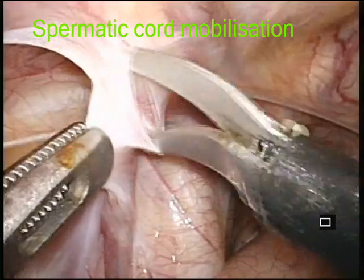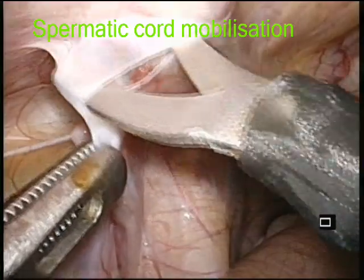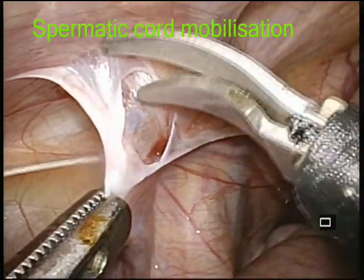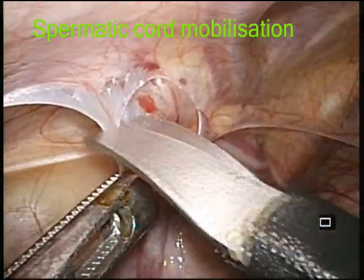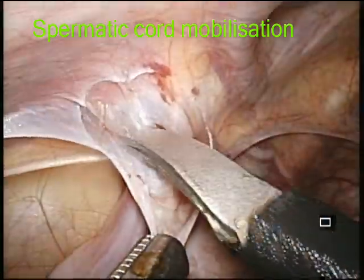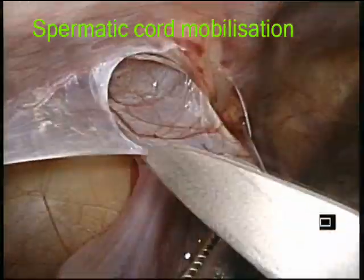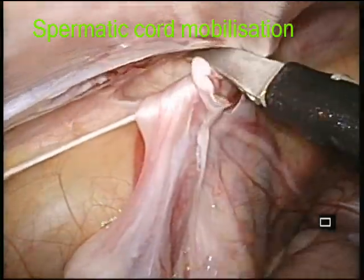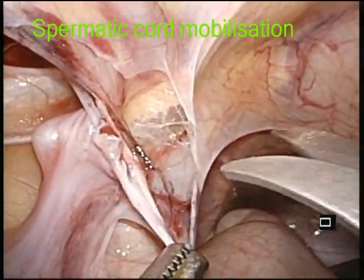Dissection started with mobilization of the spermatic cord by incising the peritoneum across it. The peritoneum was mobilized and incised. We confirmed there was no long-looping vas, and peritoneum mobilization was continued.